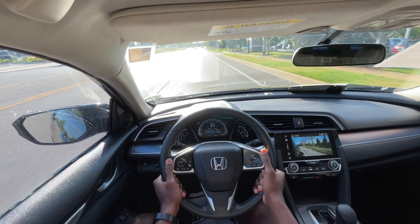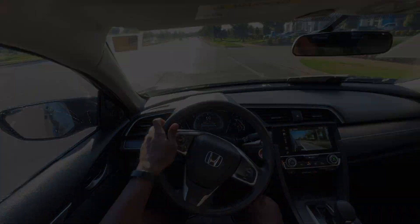That brings me to the end of my review of this 2017 Honda Civic EXT.